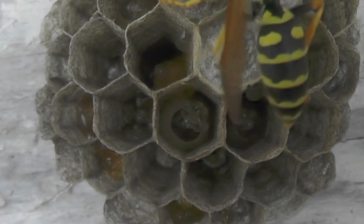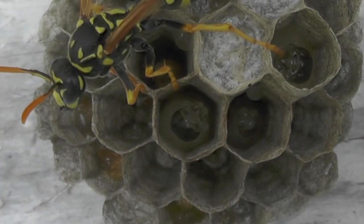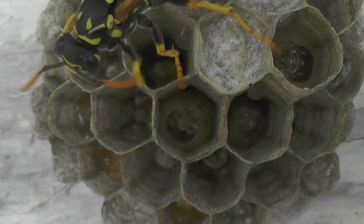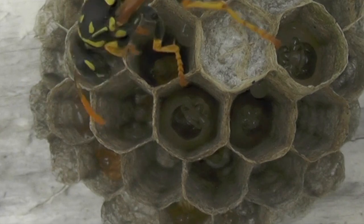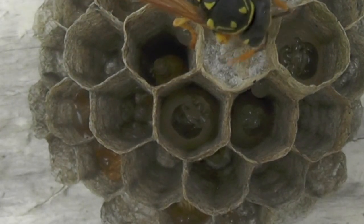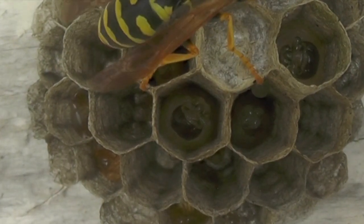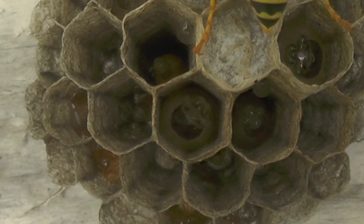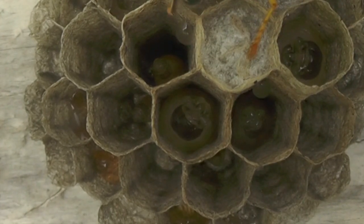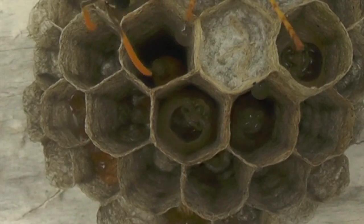Here she finishes up building that cell and now grooms a little bit to clean up afterward. This is constant behavior — wasps will groom throughout the day many, many times. They keep the nest clean that way and keep their own bodies clean. Every time they return from foraging, finish feeding a larva, or finish doing a task like building a cell, they will groom.